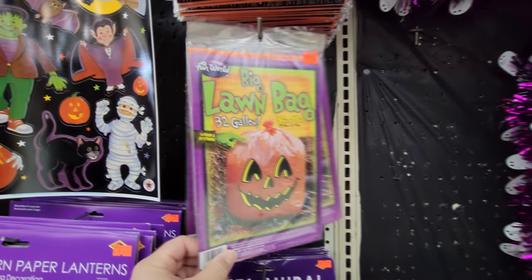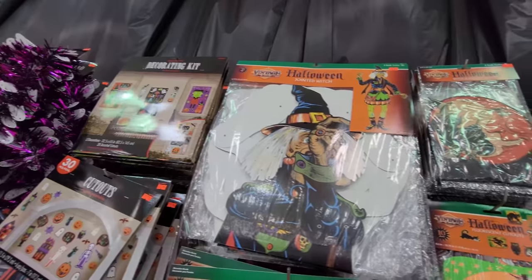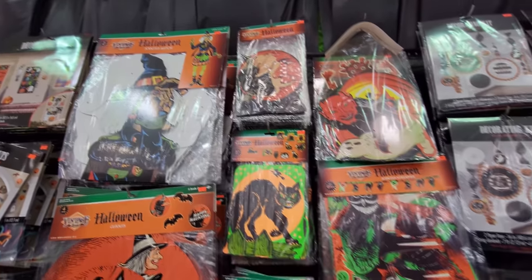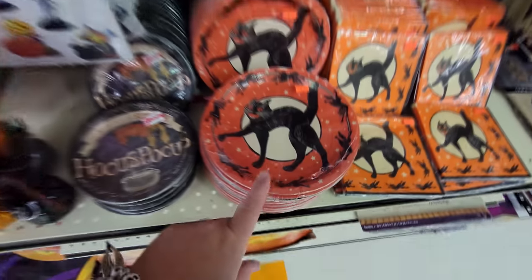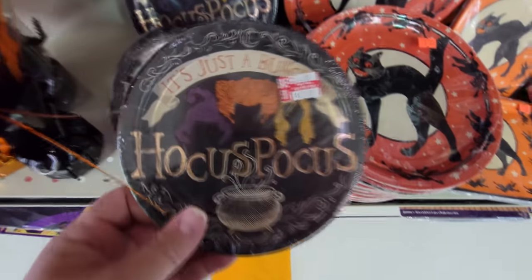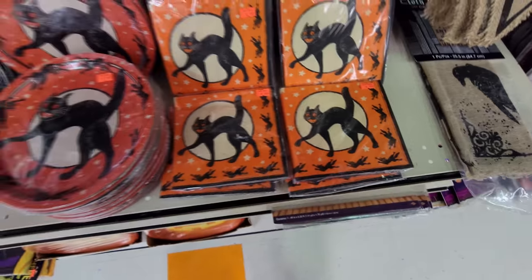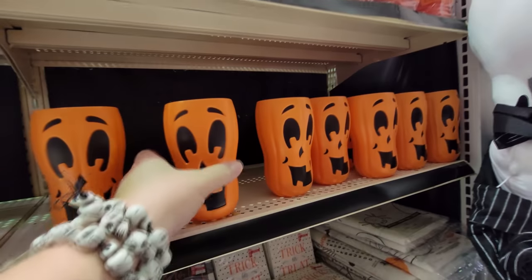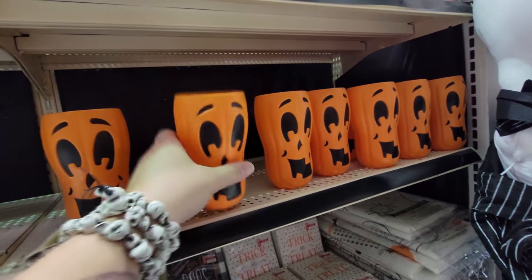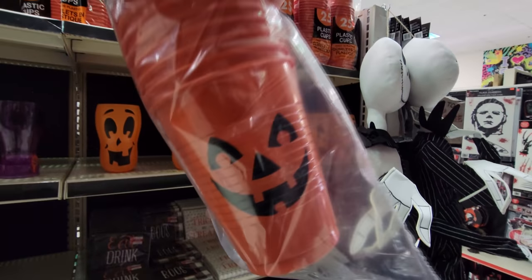Jack-o-lantern lawn bags — you fill them with leaves after you get out there and rake. Guys, they have so many cool things here, just basic Halloween decorations for if you're having a party. Look at these hocus-pocus plates. Look at these black cats on the napkins. More paper lanterns with bats. Look at these awesome Halloween pumpkin tumblers. And here's a pack of 25 cups — orange with pumpkin faces.